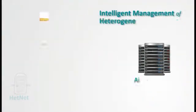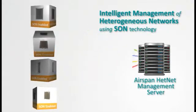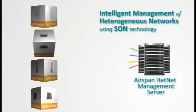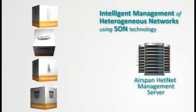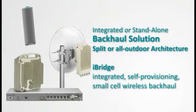HetNet, or Heterogeneous Network, is the ability to manage a network with various types of base stations so that the base stations will work in harmony and not interfere with each other. Airspan offers integrated or standalone backhaul solutions with split or all-outdoor architecture, providing high capacity and spectral efficiency.